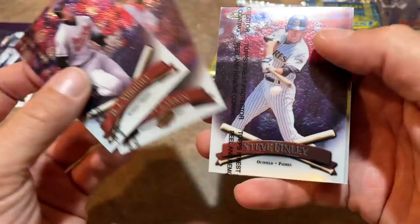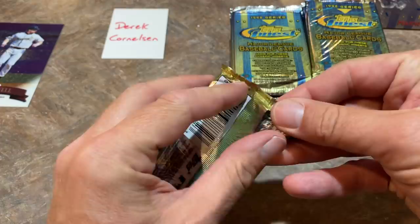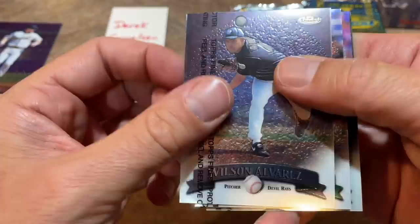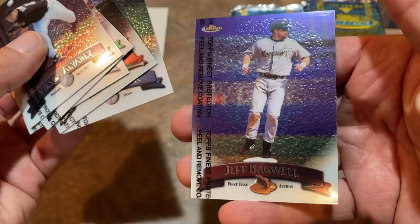We've got BJ Surhoff, Barry Larkin — he's a Hall of Famer — Steve Finley, and another Hall of Famer, Tom Glavine. There's the back of what the cards look like, pretty nice. These packs used to retail for $5 back in the day. I remember that Finest and Flair were always out of my price range — I was always buying base Topps, Score, Donruss, the cheaper stuff.